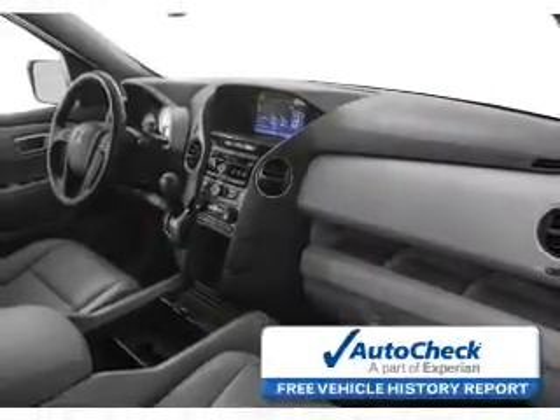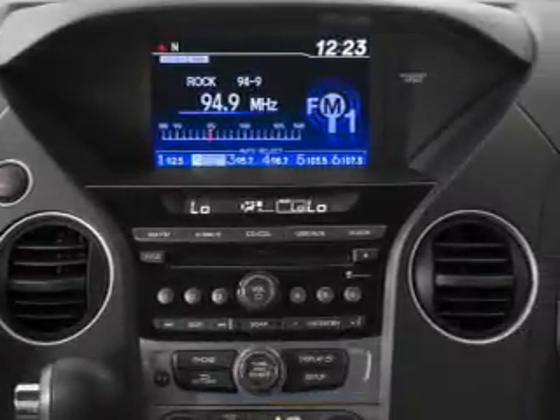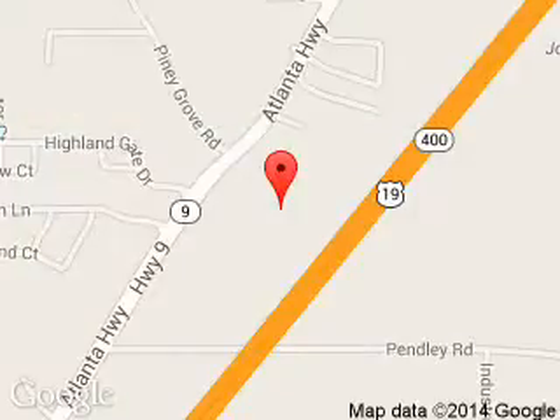Be confident in your purchase with an AutoCheck Vehicle History Report, the industry's trusted vehicle history provider. Great quality at a great price. Call or click to contact us today. Billy Howell Ford Lincoln is dedicated to doing everything possible to ensure that the experience you have selecting your next vehicle is a pleasant one.